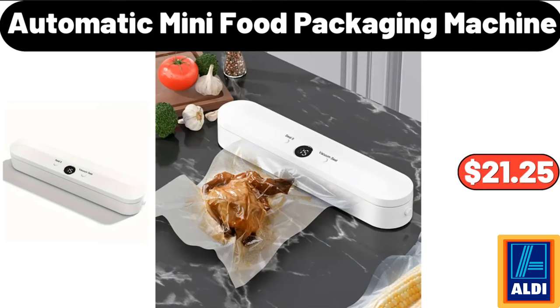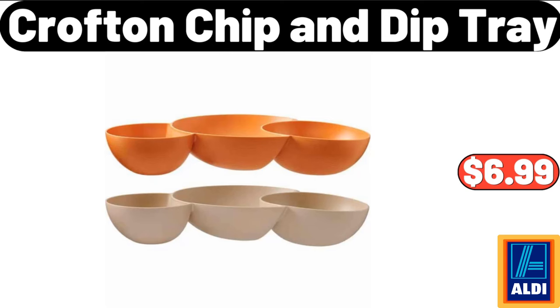Ceramic Frying Pan, $31.99. Automatic Mini Food Packaging Machine, $21.25. Crofton Chip and Dip Tray, $6.99.